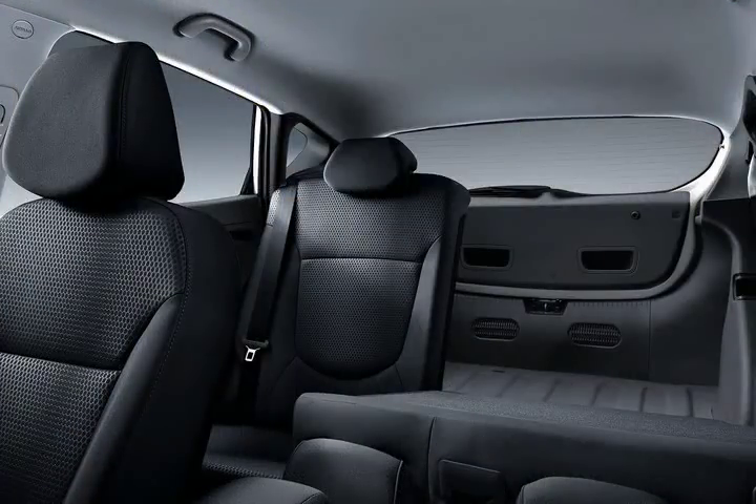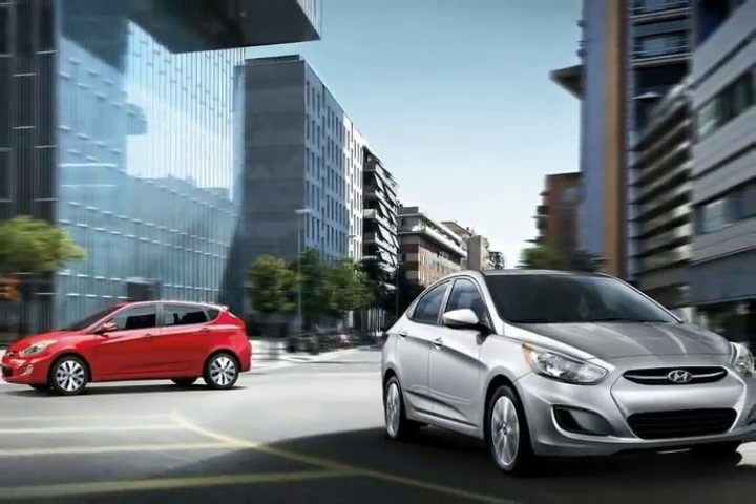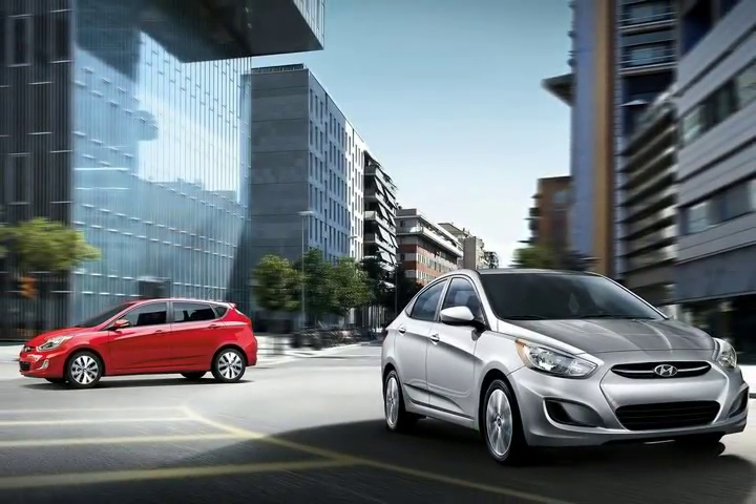Though the front cabin is roomy enough, the cramped rear seat is on par for this class. Handling is fairly responsive, but the ride is rather jittery. Noise levels are elevated but not offensive. The controls are straightforward.